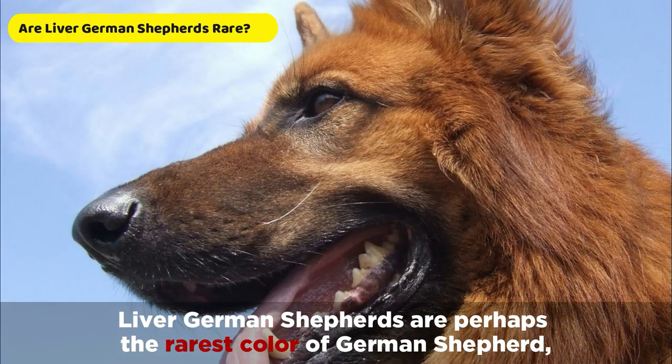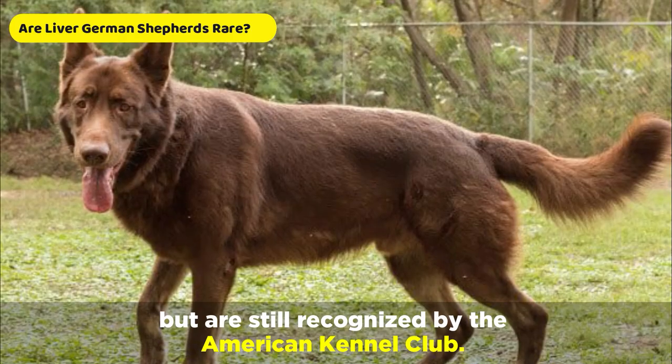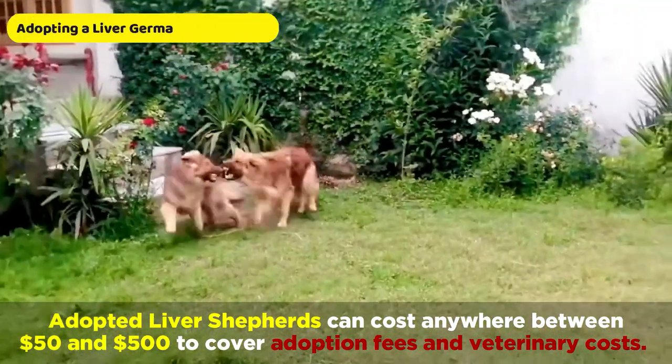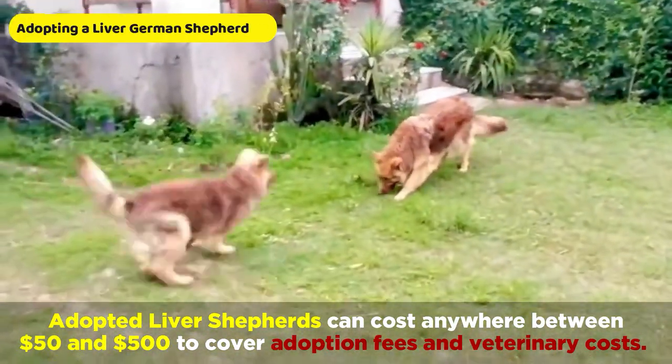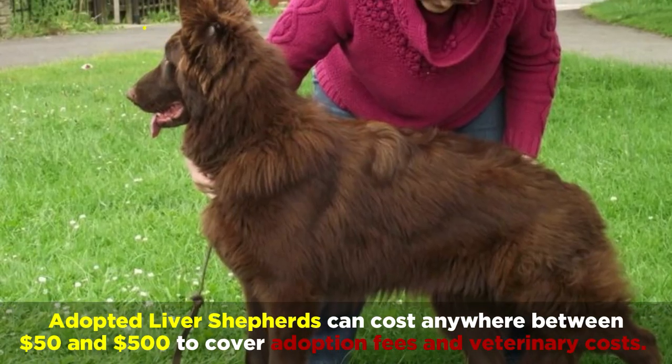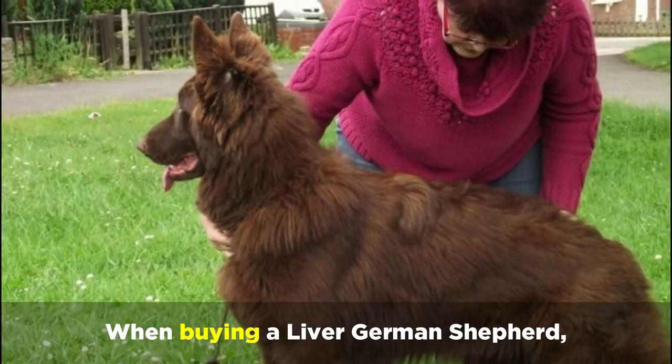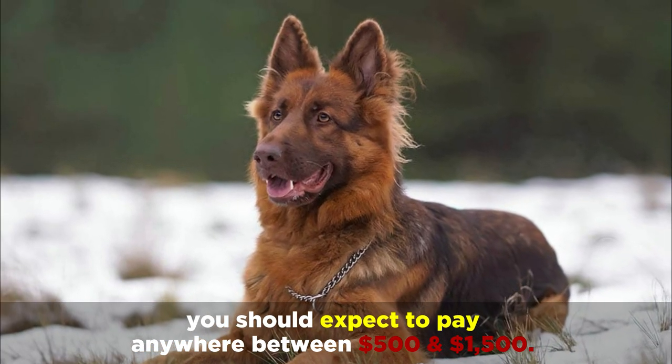Liver German Shepherds are perhaps the rarest colour of German Shepherd, but are still recognised by the American Kennel Club. Adopting a Liver German Shepherd can cost anywhere between $50 and $500 to cover adoption fees and veterinary costs, and when buying, you should expect to pay anywhere between $500 and $1,500.